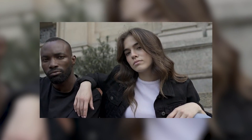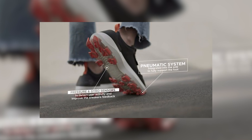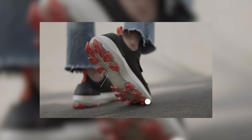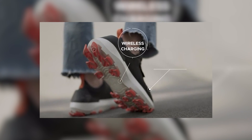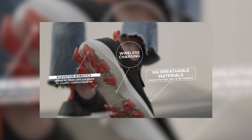In addition to the innovative technology, the sneakers are also designed with practicality in mind. The water and dust resistance make them suitable for any weather, and the app allows for customization and tracking of your usage. It's like having a personal fitness coach right on your feet.